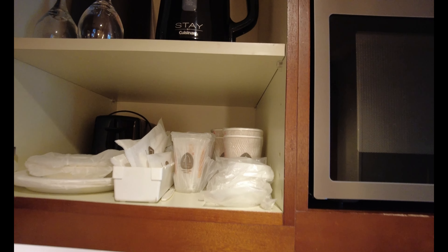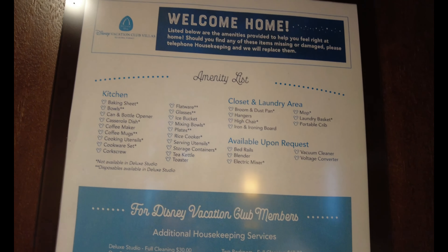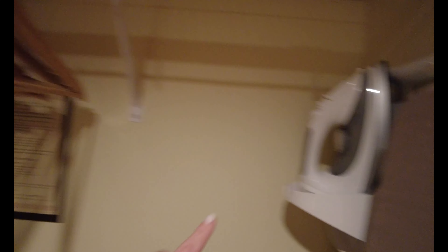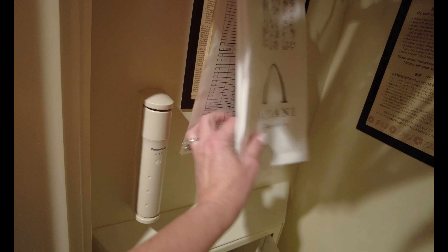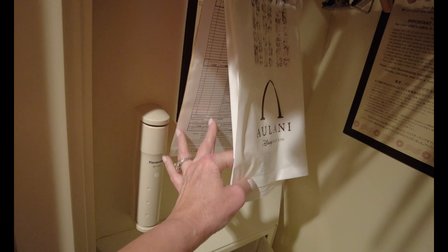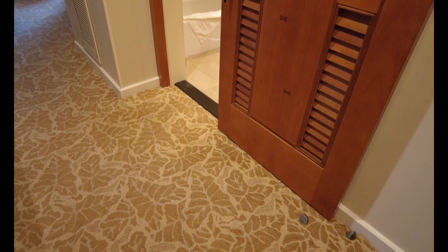Here is the amenity list showing everything included in your villa. And over here is a closet — let's check it out. It's a pretty large closet with tons of hangers, an iron and ironing board, a luggage stand, a safe where you can set your own code, and laundry service: just put the bag on your door and a friendly cast member picks it up.